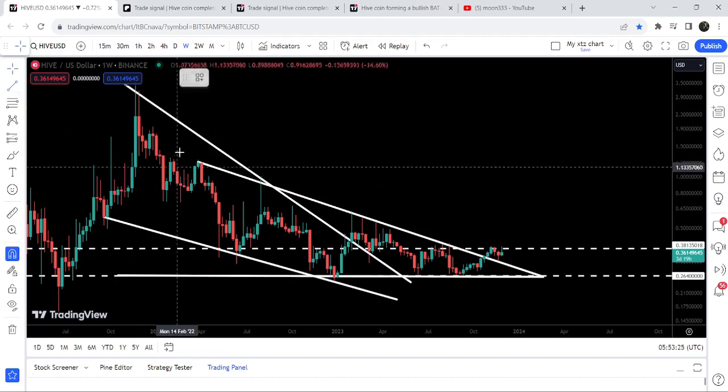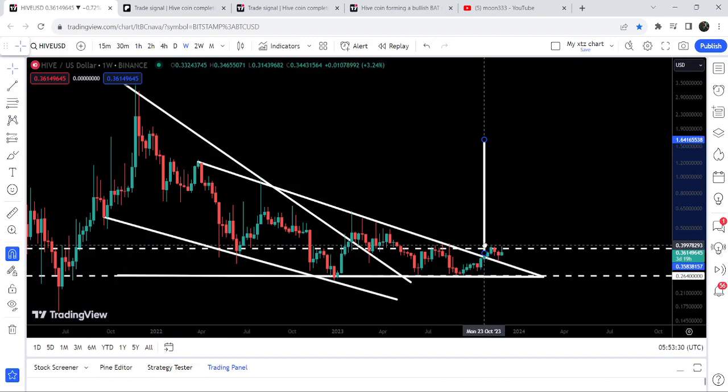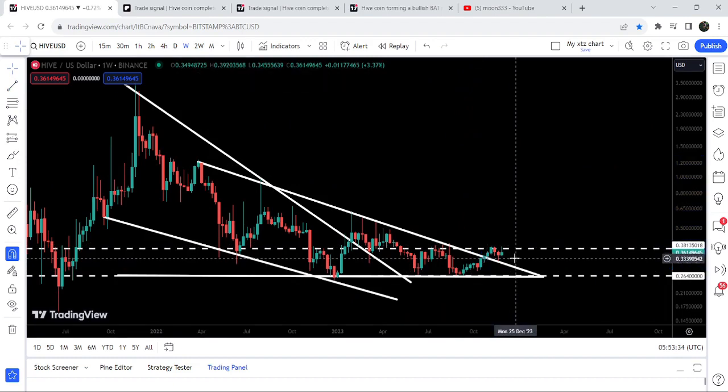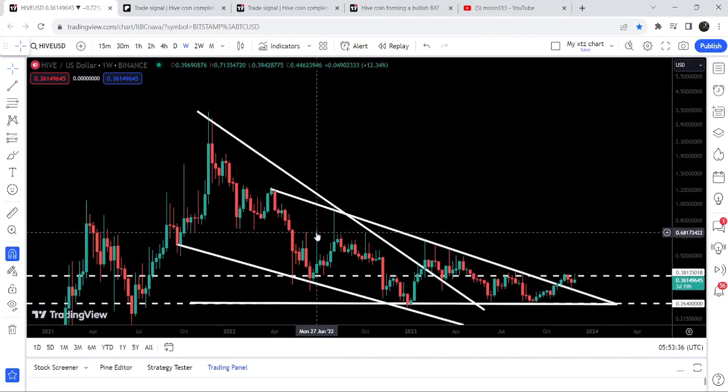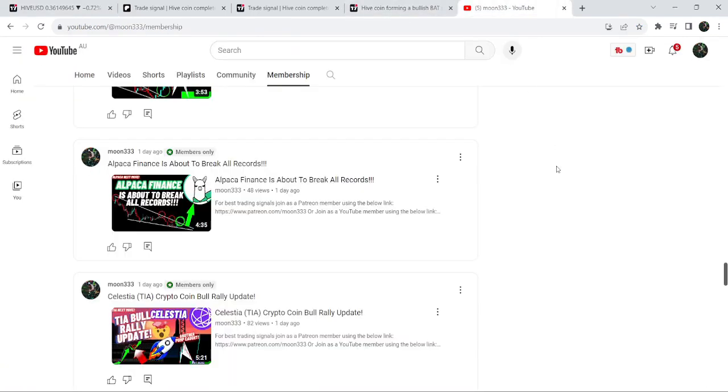Once the price is able to break out this 38-cent resistance, we can expect a very powerful pump. The target for this breakout from the triangle is approximately at one dollar and 58 cents, and the final target for the huge breakout from this falling wedge pattern is at the top of the pattern — between three dollars and 50 cents to four dollars.